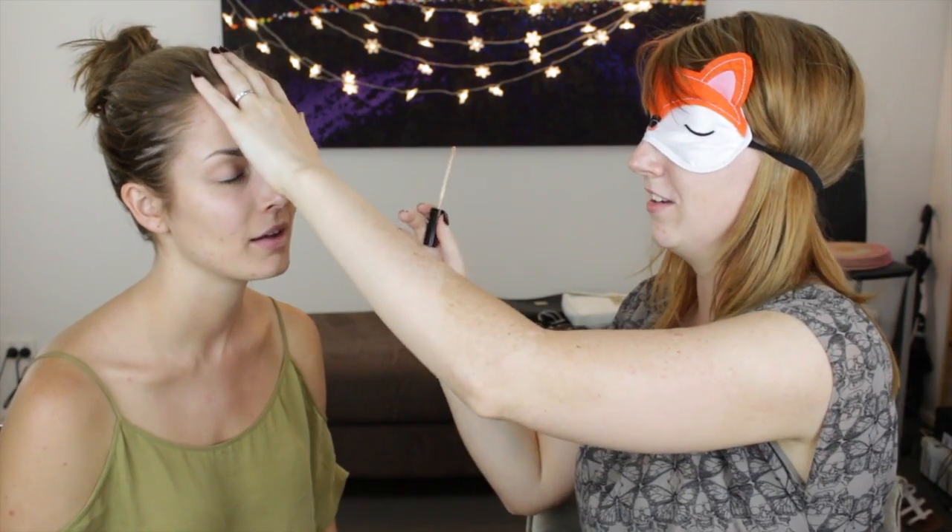Concealer — okay! I want to put this under Chloe's eyes. I'm going to pop that in the warmth of my fingers and blend it right out. It's like a little massage. Voilà! Well, that's very highlighted.